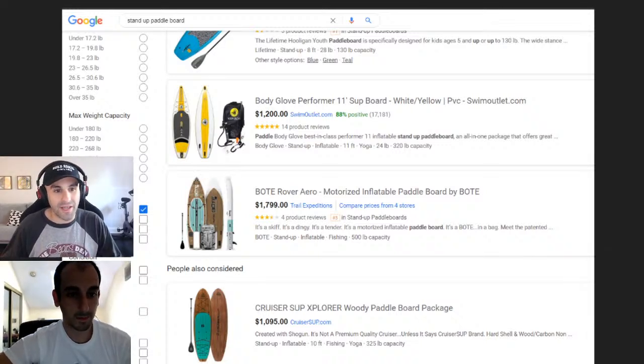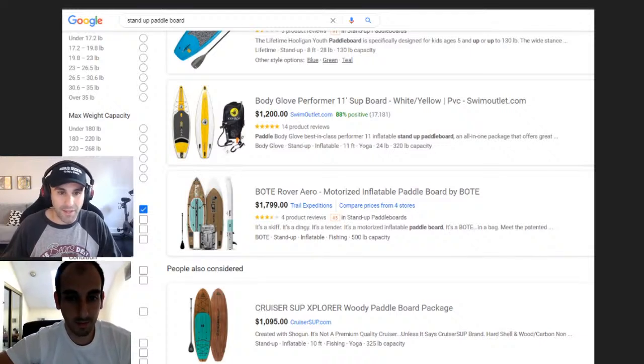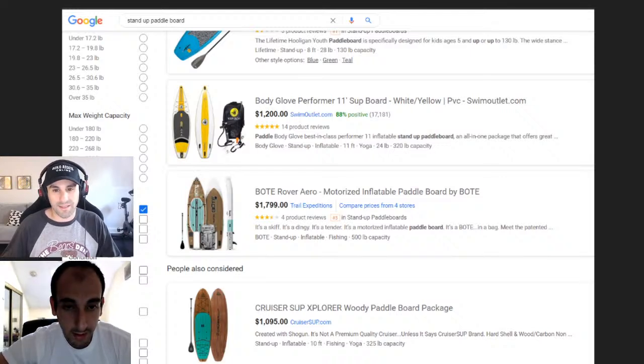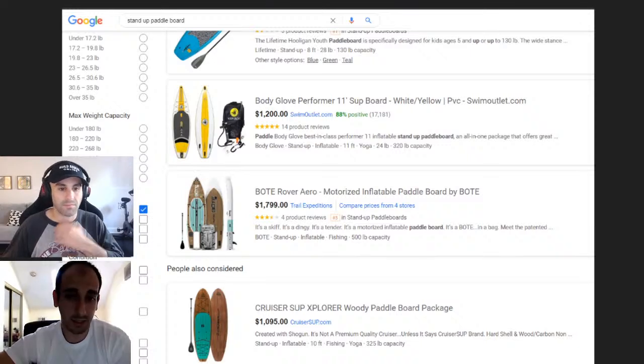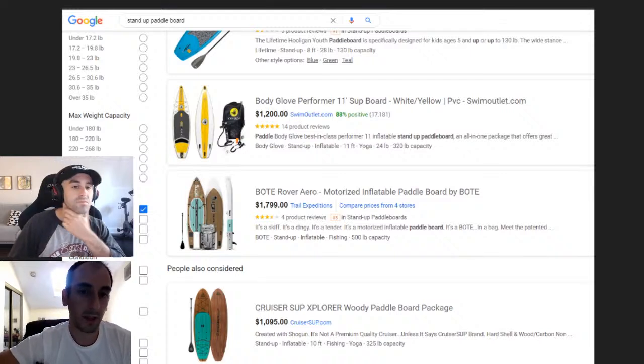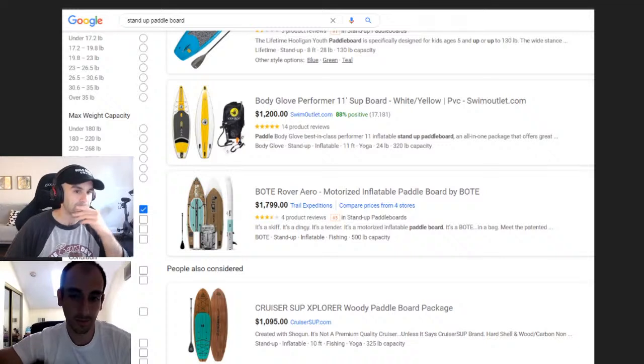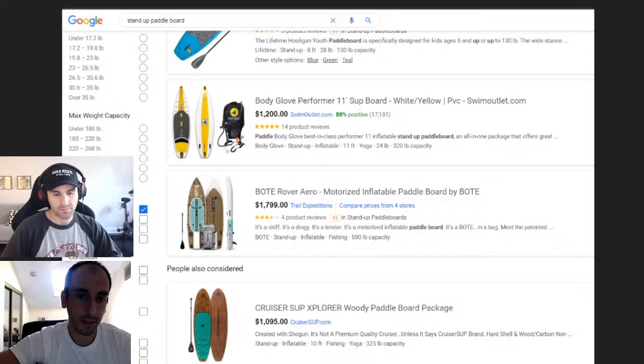This next one is a bit cliche — you see it on every niche list — but stand-up paddleboards. They're not cheap. Looking at the screenshot, you have brands like Body Glove, BOTE, and Cruiser SUP, and these all have between one and four competitive stores. Even though this niche is talked about a lot, it's not like all these brands are completely compromised with 25 dropshippers on them.